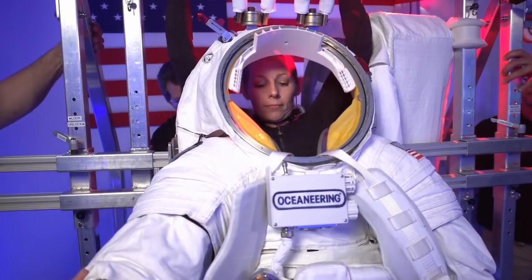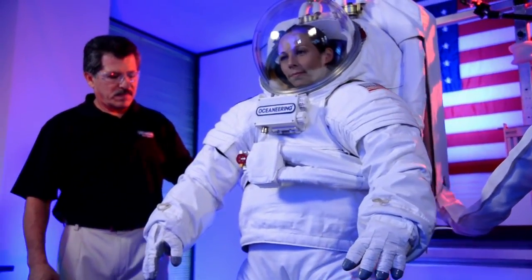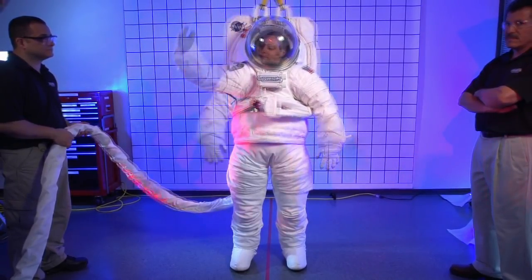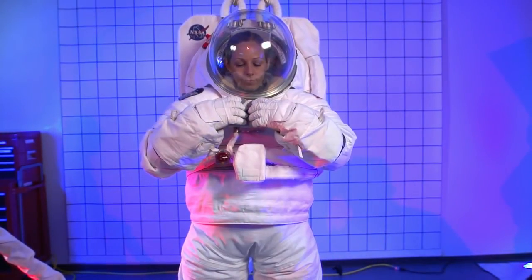Another suit in the works is the Prototype Exploration Suit, or PXS. This suit could be used for EVAs in microgravity, or it could be further modified for walking on planets. As with all future spacesuits, NASA is wanting to see better mobility, more visibility, and better control and communication.